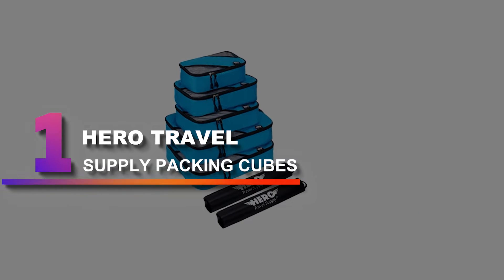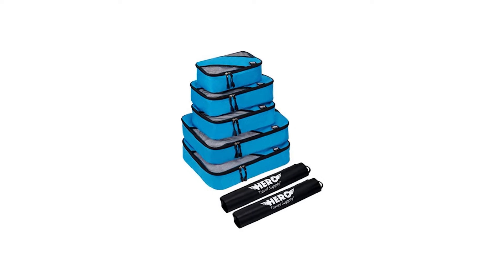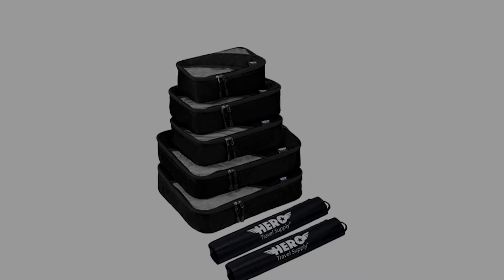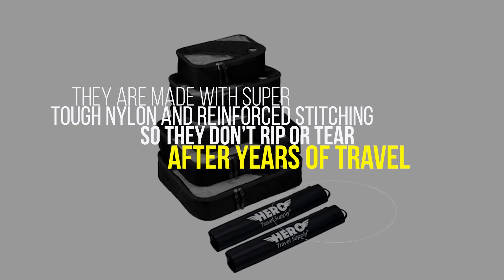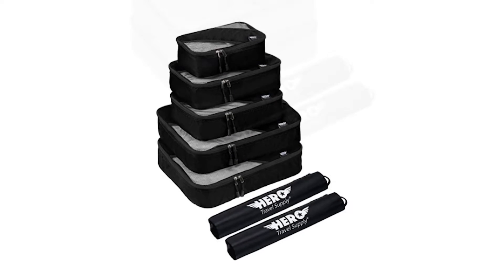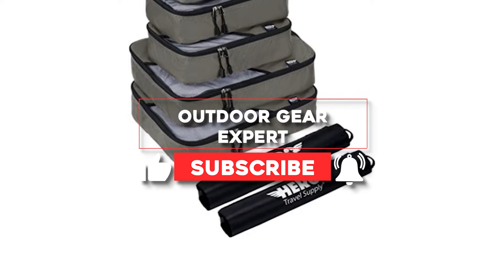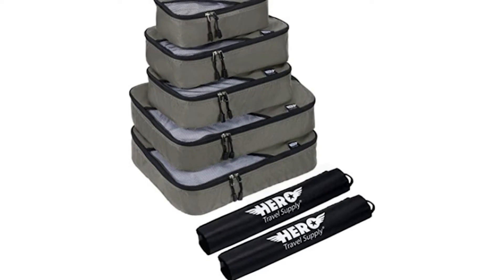Number 1: Hero Travel Supply Packing Cubes. This set of 5 packing cubes plus 2 drawstring laundry or shoe bags are high quality and built to last. They are made with super tough nylon and reinforced stitching so they don't rip or tear after years of travel. They even come with a lifetime guarantee and can be replaced if anything goes wrong. Each packing cube comes with a built-in card holder on the outside so you can write down and know exactly what's in each cube without even having to open them.